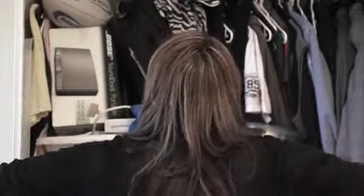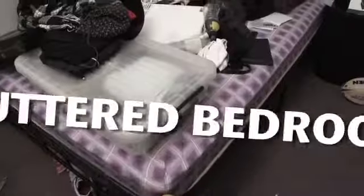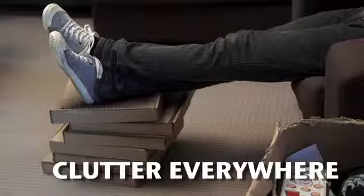Are you tired of cluttered closets, cluttered bedrooms? Are you fed up with clutter everywhere?